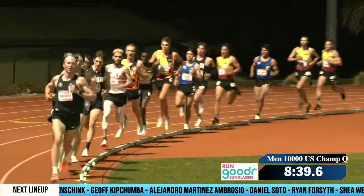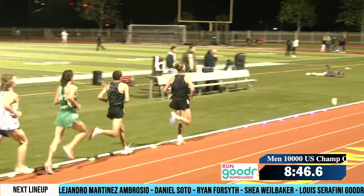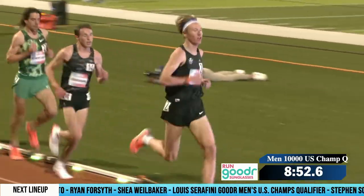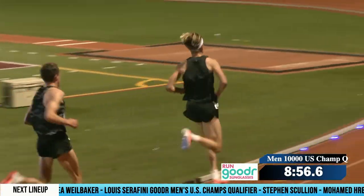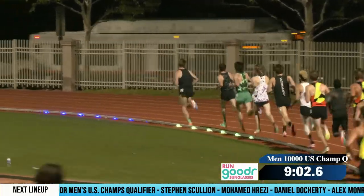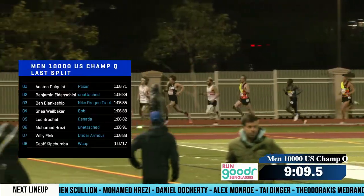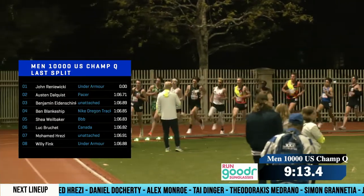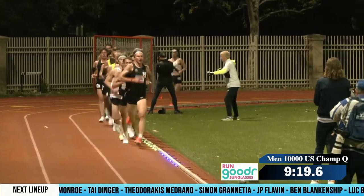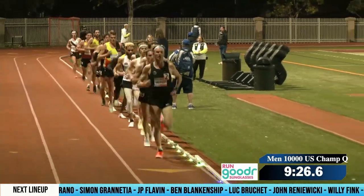These guys are going to try to hang on for as long as possible. If you can get the win here, that is extremely meaningful in this kind of field. We're coming up to 3,200 meters — 8:55 through 3,200 meters. Check that out, high school boys — this is 10,000 meters. The 3,200 or two-mile in high school ends up being maybe 10K pace later on. You just get aerobically stronger during your college career, then you run a 10K at the same pace.